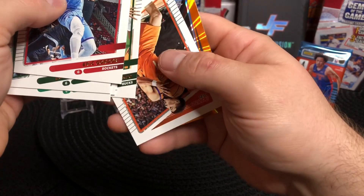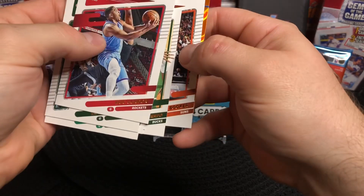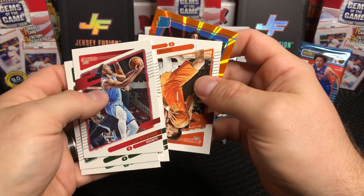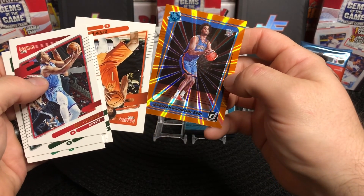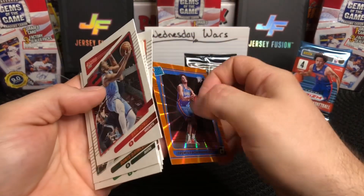We're going to turn them over again — there's Devin Booker. And what do we have here? A rated rookie — please be K... no, that's Jeremiah Robinson Earl from the Thunder. Still not a horrible card, that's a good looking card and he's a good player.